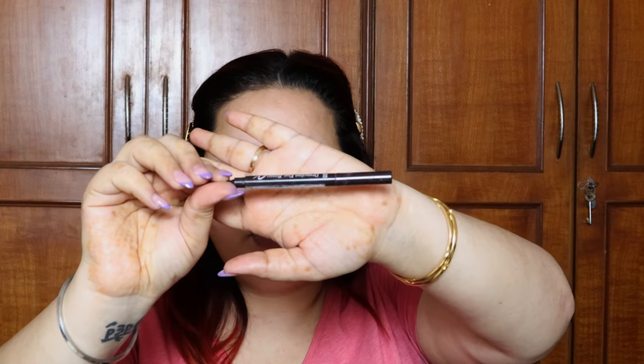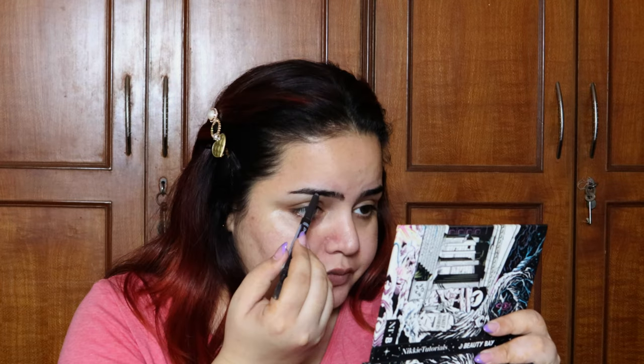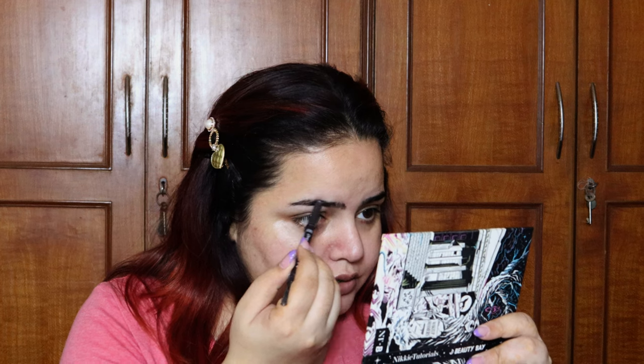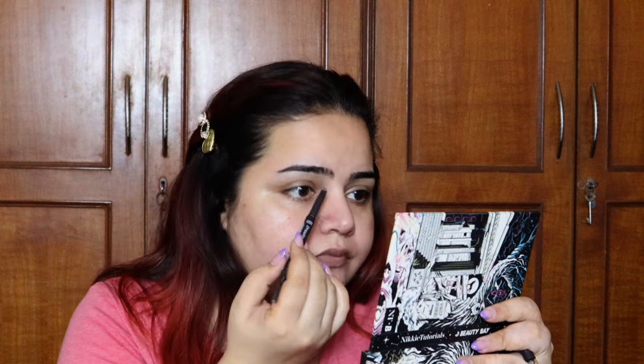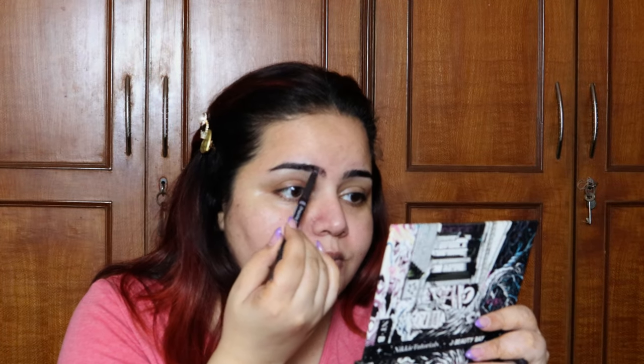While all of that sets in place, I'm going to do my brows. For that I'm using the Etude House Drawing Pencil — this is one of the best pencil products I've come across for eyebrows. It gives you a very natural look and it's not easy to go overboard with it. You can take your own sweet time to do your brows with this one.